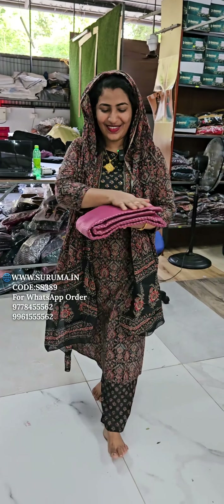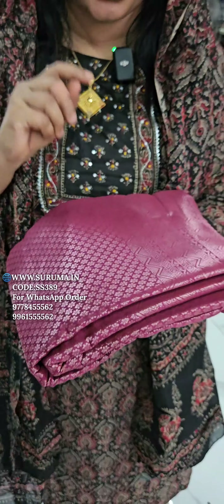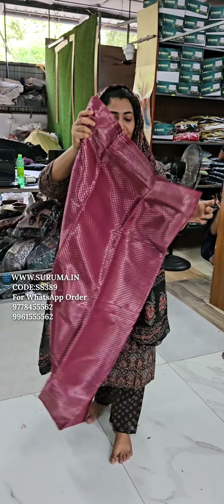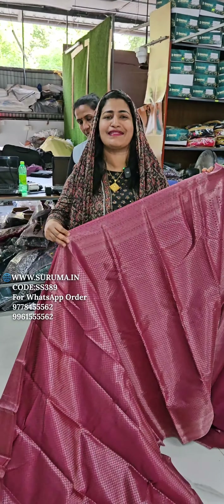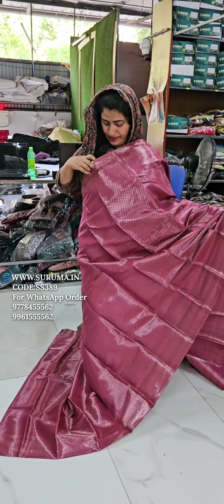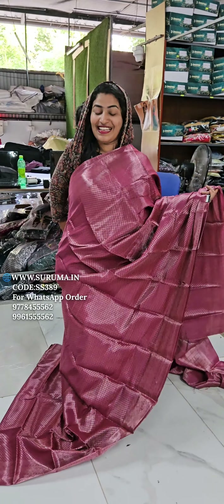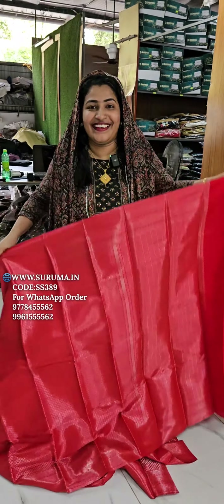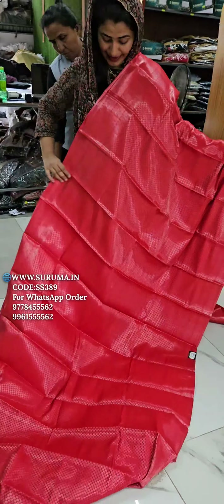This silver zari is not a copper zari. This one is a super gold zari. This one is a copper zari, this is a silver zari, this is a copper zari. This one is a red zari.